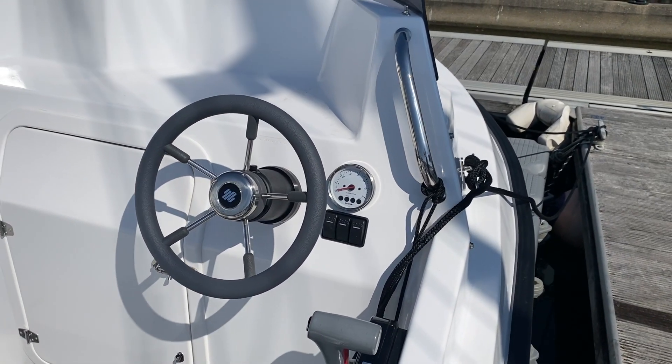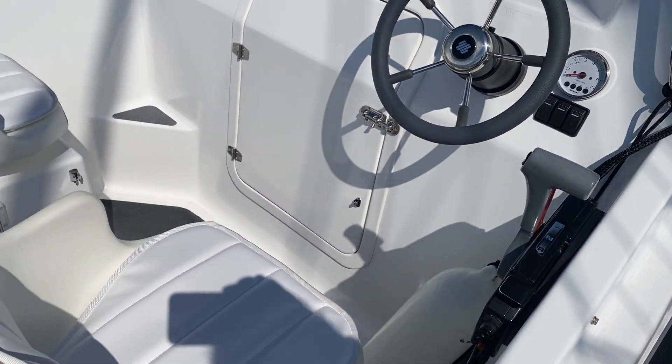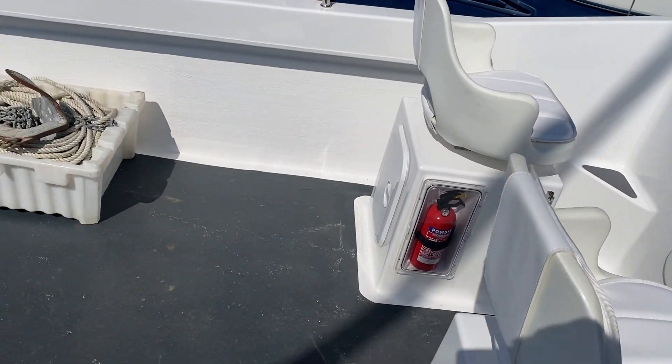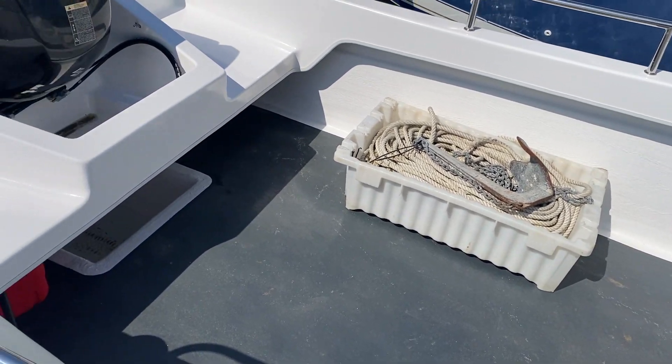There's a small storage area at the bow of the boat, and a large area behind the driving positions.